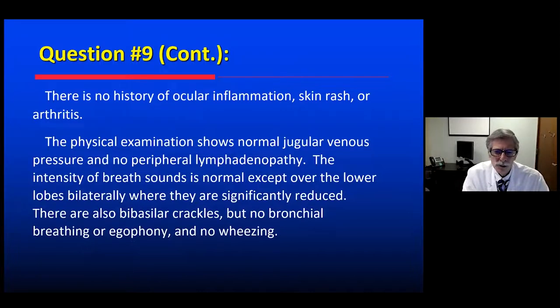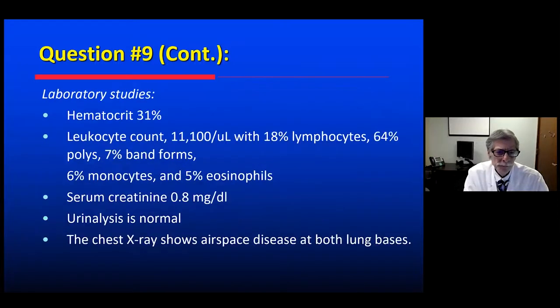Physical exam shows normal jugular venous pressure, no peripheral lymphadenopathy. Breath sounds are reduced over the lower lung zones, with bilateral basilar crackles. No bronchial breathing or egophony, no wheezing. Laboratory studies show she's a bit anemic with low-grade leukocytosis, 5% eosinophils, normal renal function and urinalysis. The chest x-ray shows airspace disease in both lung bases.